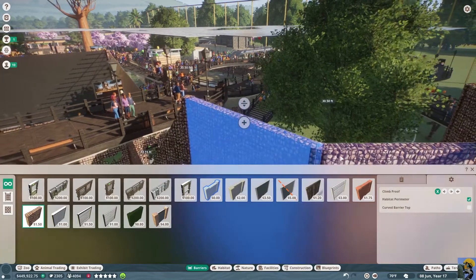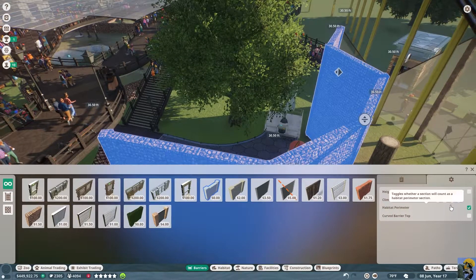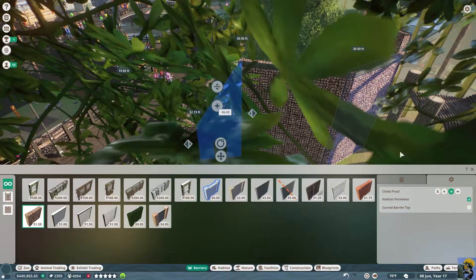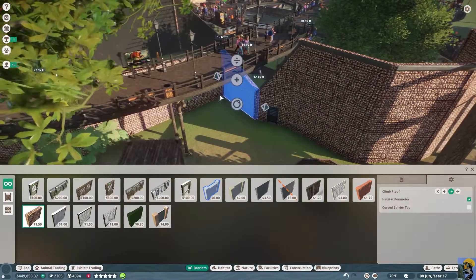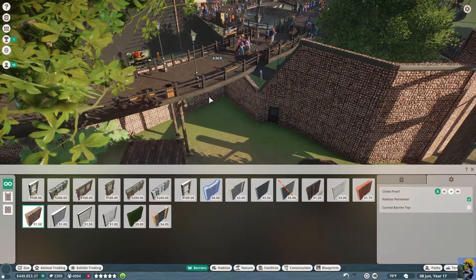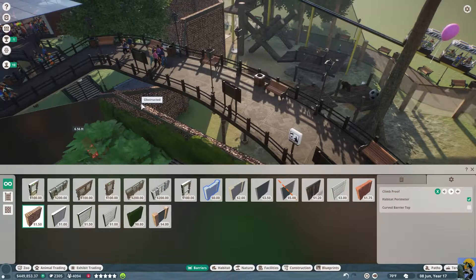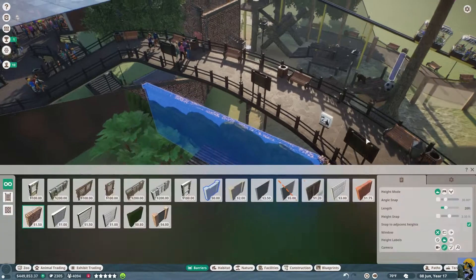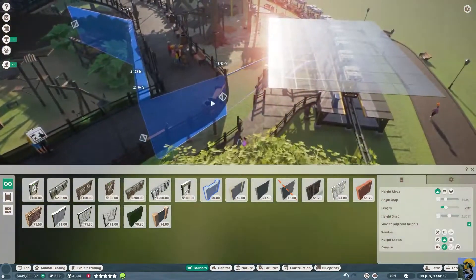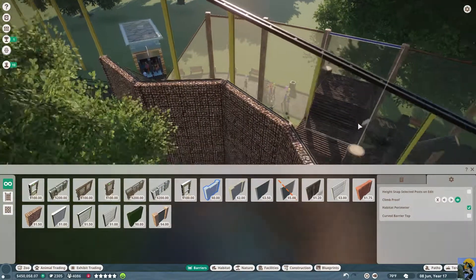Edit the barrier — we need to change them all to make them climb-proof. Just click on this, select all, and say climb proof on the right. And then on the right again. I'm trying to select a barrier — edit the barrier, and drag this as far as we can, then say climb proof on both sides please. Hopefully now they can't just willy-nilly escape. I'm going to get this right one of these days with the escaping animals. Maybe.